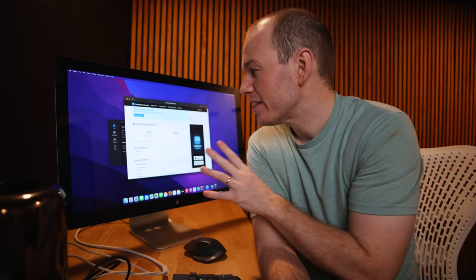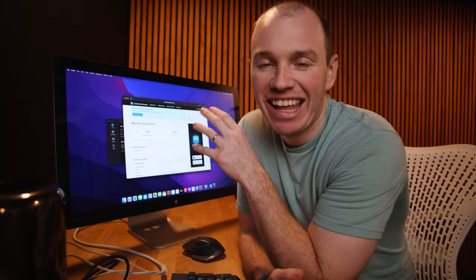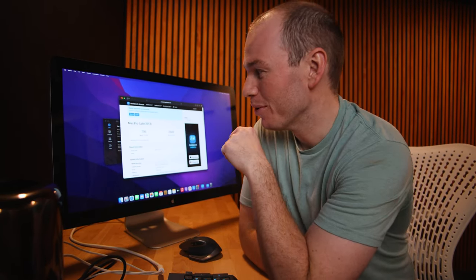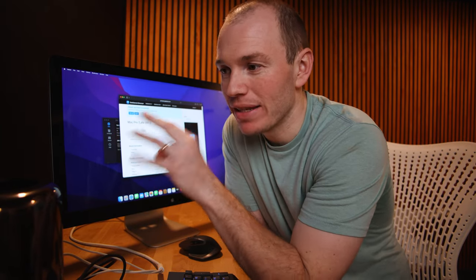So I ran a Geekbench test on it just to sort of see where we're at, and it's a little pathetic. 2,849 is a multi-core score, and 800 is a single-core score. Obviously, the four-core variant of this computer is not what anybody would buy — they're buying this to upgrade it. All that footage was shot last night, and I've had some time to set this up, mess around on it, and I have some initial thoughts.